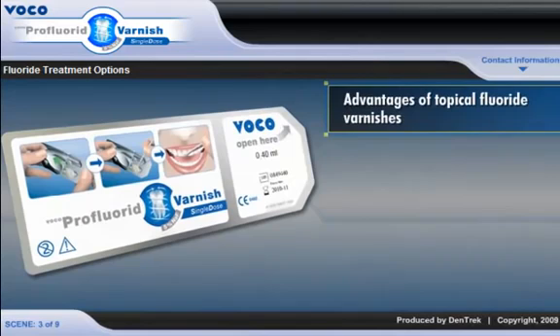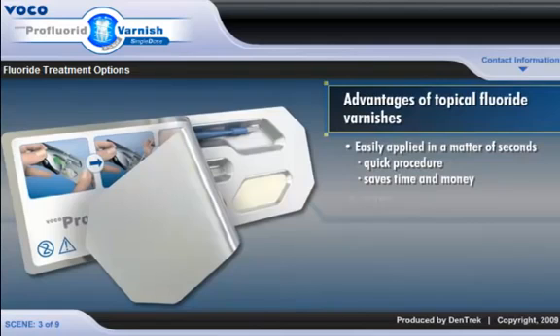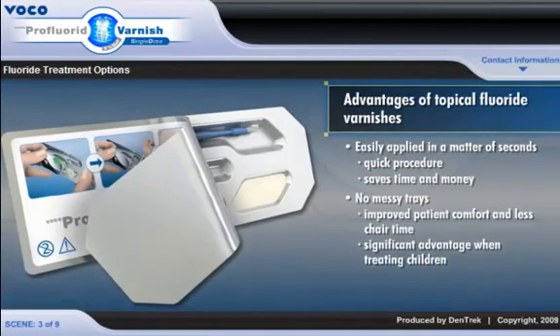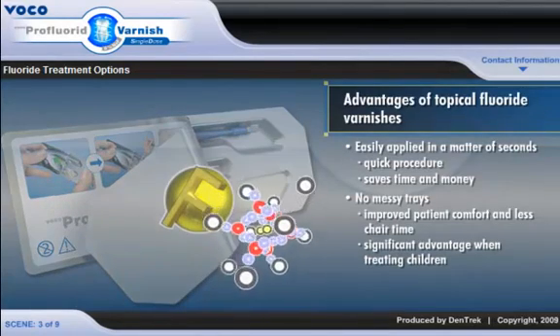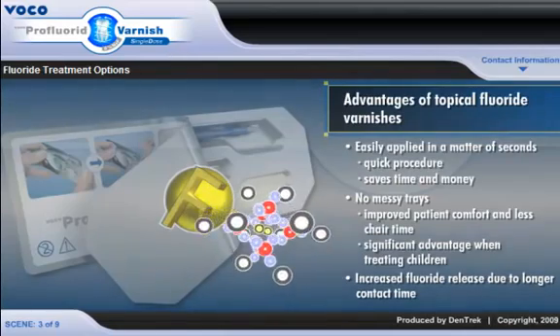Topical fluoride varnishes, like Pro Fluoride from VOCO, have several advantages over foams and gels. Varnishes are easily applied in a matter of seconds without the need for extraneous equipment, resulting in a quick procedure that saves the dentist time and money. No messy trays means improved patient comfort and less chair time, a significant advantage when treating children. And most important, varnishes offer increased fluoride release due to longer contact time.